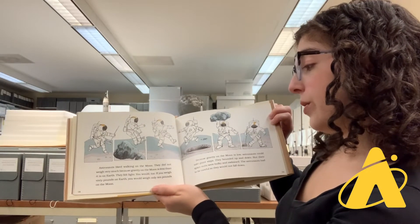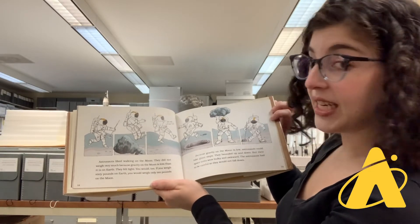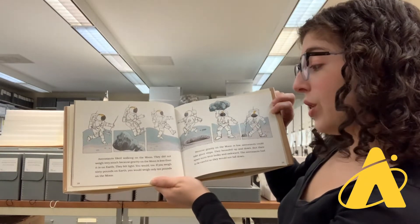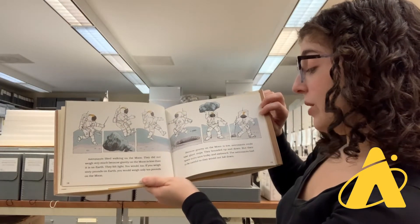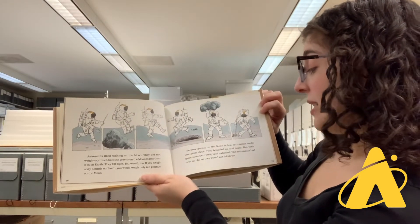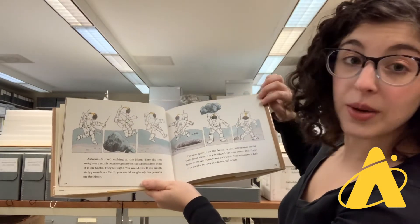Astronauts liked walking on the moon. They did not weigh very much because gravity on the moon is less than it is on Earth. They felt light. If you weigh 60 pounds on Earth, you would weigh only 10 pounds on the moon. Because gravity on the moon is low, astronauts could take giant steps. They bounded up and down. But their spacesuits were bulky and awkward. The astronauts had to be careful so they would not fall down.